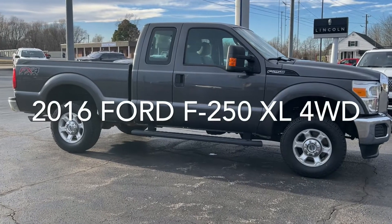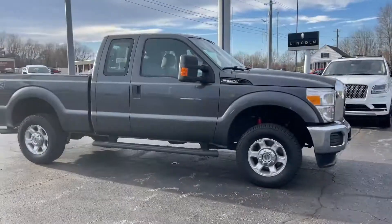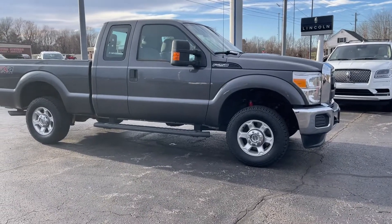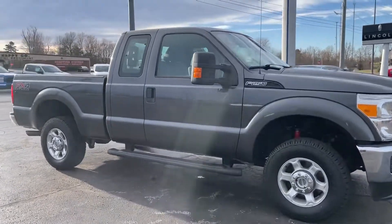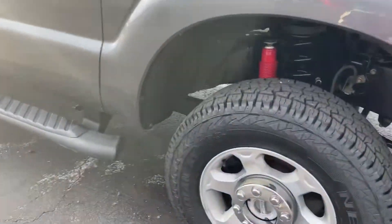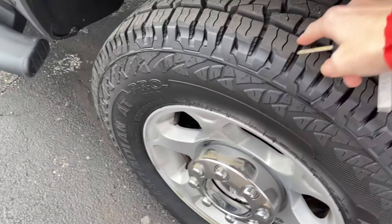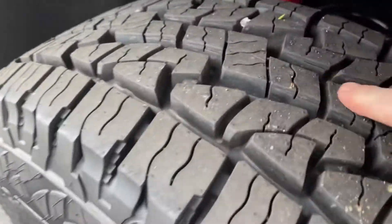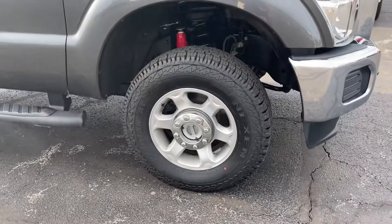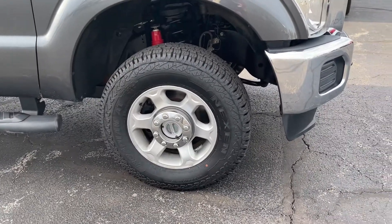2016 Ford F-250, this is a gas burner — nice clean truck. It's very evident that it's had a good life and has not been roughed up. The spray-in bed liner looks good all around, the trim in the back looks really nice. Sitting on 17-inch tires, they're new — you can see that yourself from the fresh little marks there. They're 17s but they look a lot bigger than that, they really do.